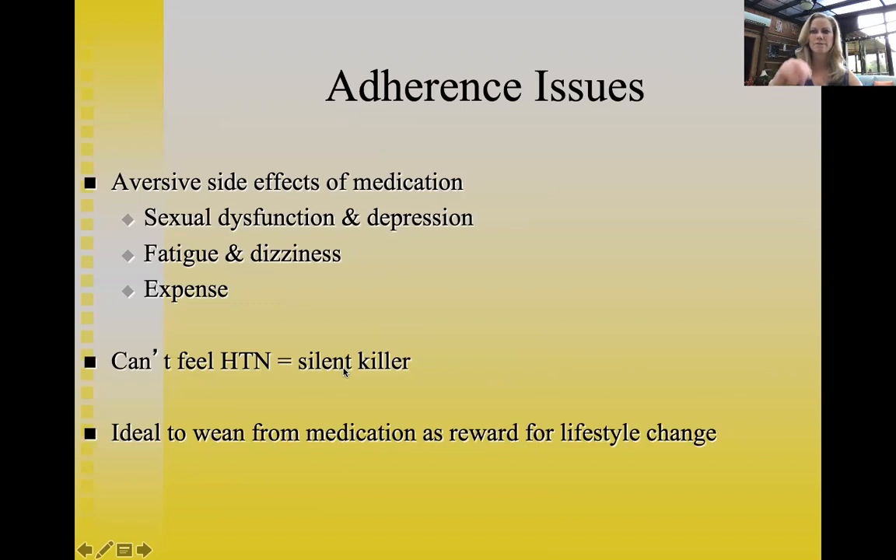Ideally, when blood pressure is very high, doctors put patients on medication first, then get them into lifestyle changes — improving diet, increasing exercise, practicing relaxation and meditation, managing stress — and try to wean them off the medications over time, which is very rewarding for people who've been experiencing aversive side effects.